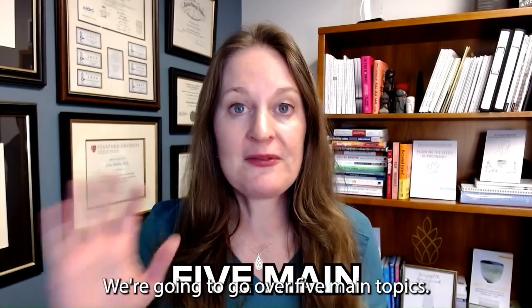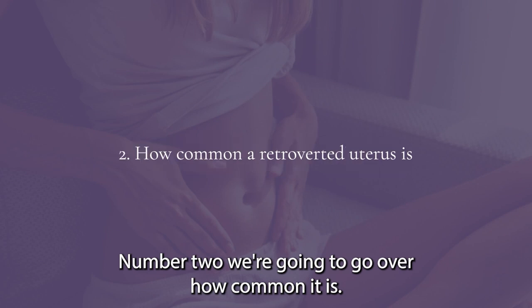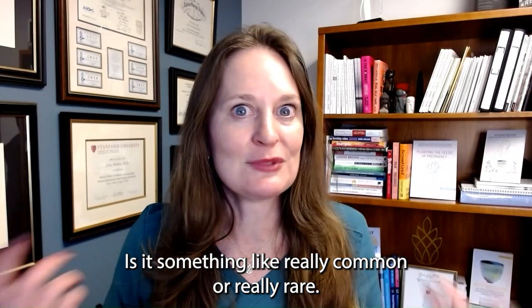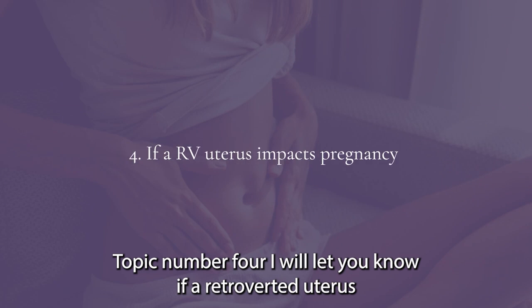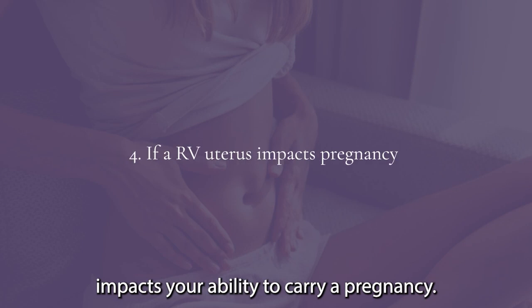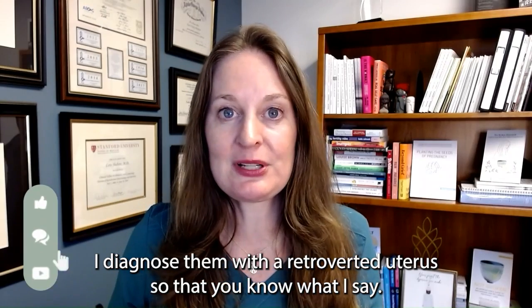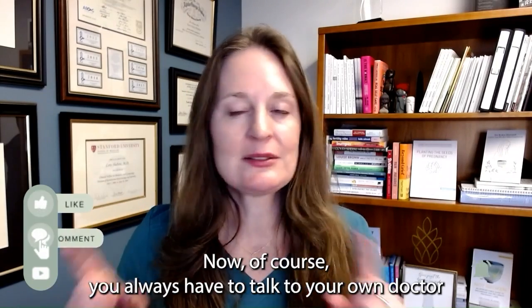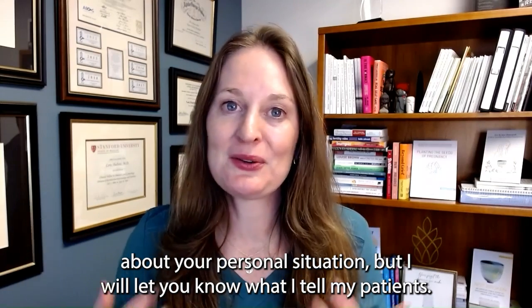We're going to go over five main topics. Number one, what is a retroverted uterus or a tilted uterus. Number two, how common it is. Number three, I will let you know if a retroverted uterus impacts your fertility. Topic number four, if it impacts your ability to carry a pregnancy. And number five, what I tell my own patients when I diagnose them with a retroverted uterus. Of course, you always have to talk to your own doctor about your personal situation.